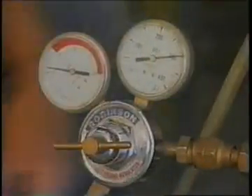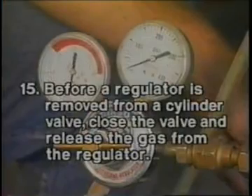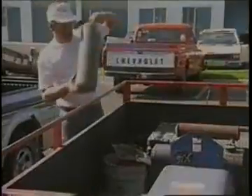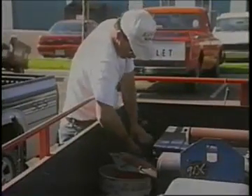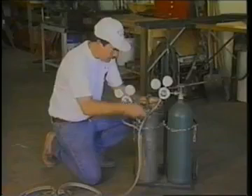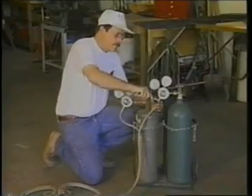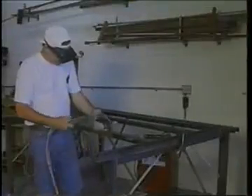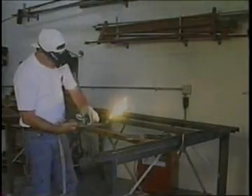Number fifteen: before a regulator is removed from a cylinder valve, close the cylinder valve and release the gas from the regulator. These are the basics of using compressed gas cylinders. For those persons using manifold systems and regulators, more training is required. Each organization has safety rules, procedures, and policies relating to the use of compressed gas cylinders. It's up to each and every employee to know, understand, and follow your company's rules and procedures.